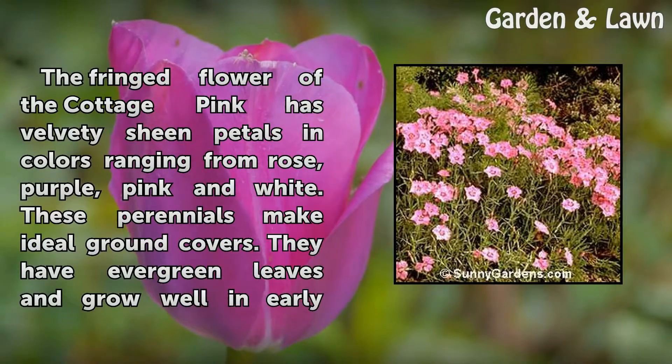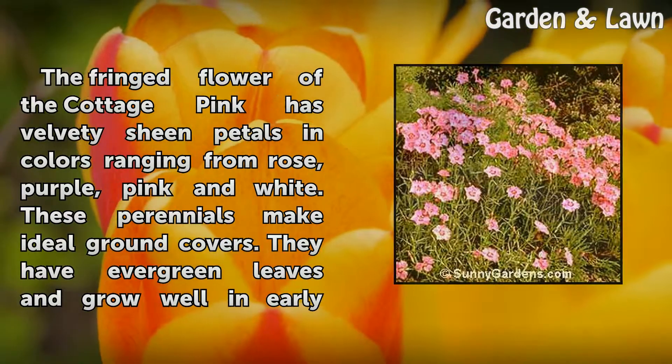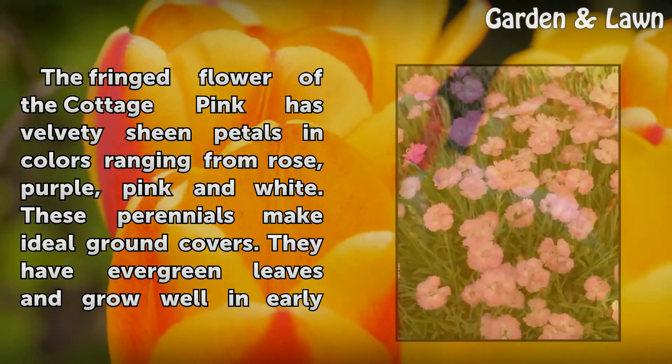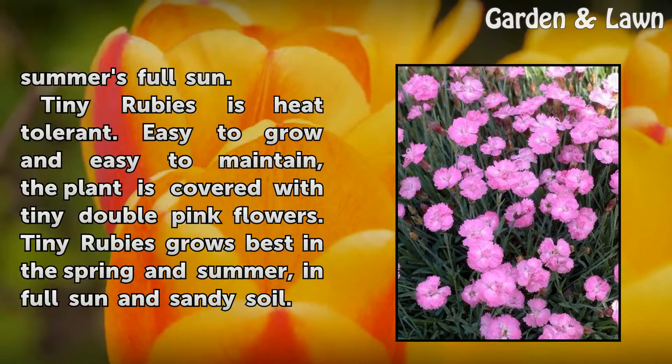The fringe flower of the Cottage Pink has velvety sheen petals in colors ranging from rose, purple, pink, and white. These perennials make ideal ground covers. They have evergreen leaves and grow well in early summer's full sun.